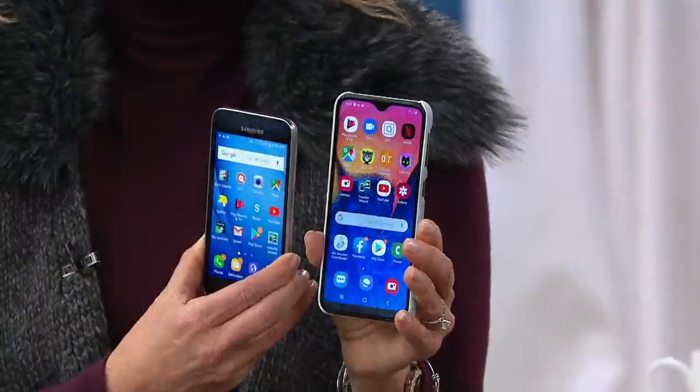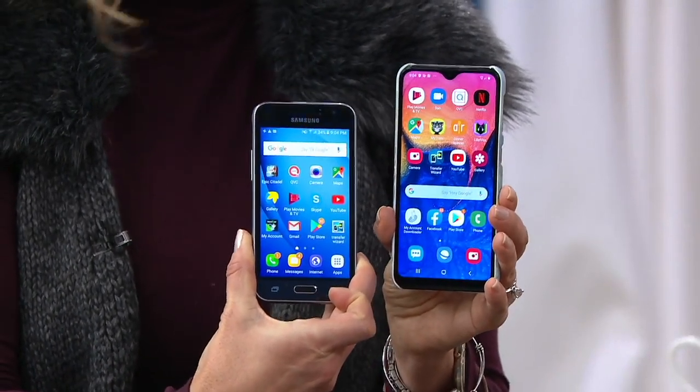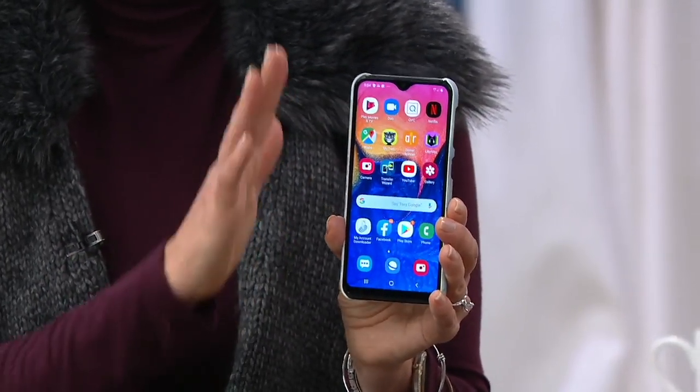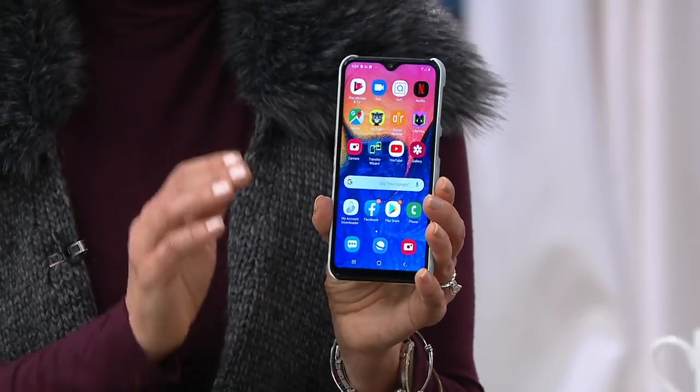We all know the Samsung Galaxy line — you've probably heard of the Samsung Galaxy S10. Well, this is the A10e — kind of the little sister to the S10, but it is that huge big-screen experience. So many TrackPhone customers ask when we're coming back with a bigger screen. If you have a five-inch right now, this is almost a six-inch screen. It's that infinity edge-to-edge display, and it's lightning fast and lightweight — just six ounces.